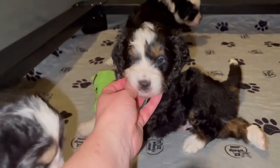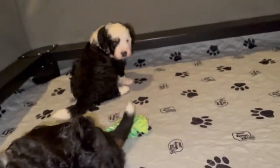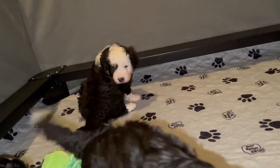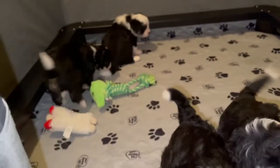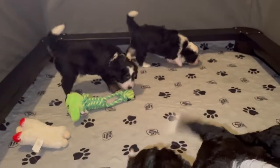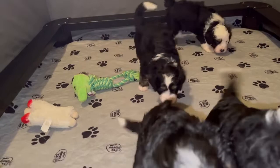Hi buddy, come here. It's a little boy too. Buddy in the back — there's another little boy. They are still feeding from Mama. They are exploring more, and they're happy and playful.